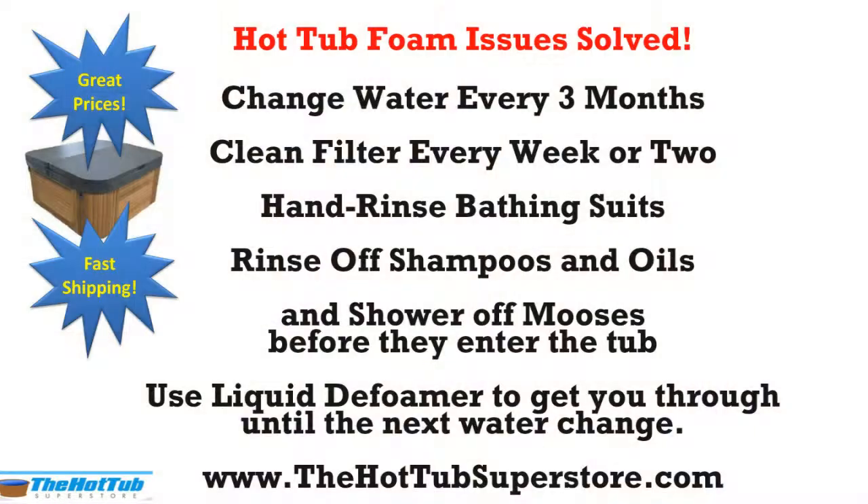Rinse excess shampoo product from your hair. Be cool with the amount of deodorant you wear in the hot tub too. Soak your spa filter in an overnight cleaning solution during every water change, and rinse the filter every week or two. You can use a bottle of de-foamer, but that's just a temporary solution until you can change the water.